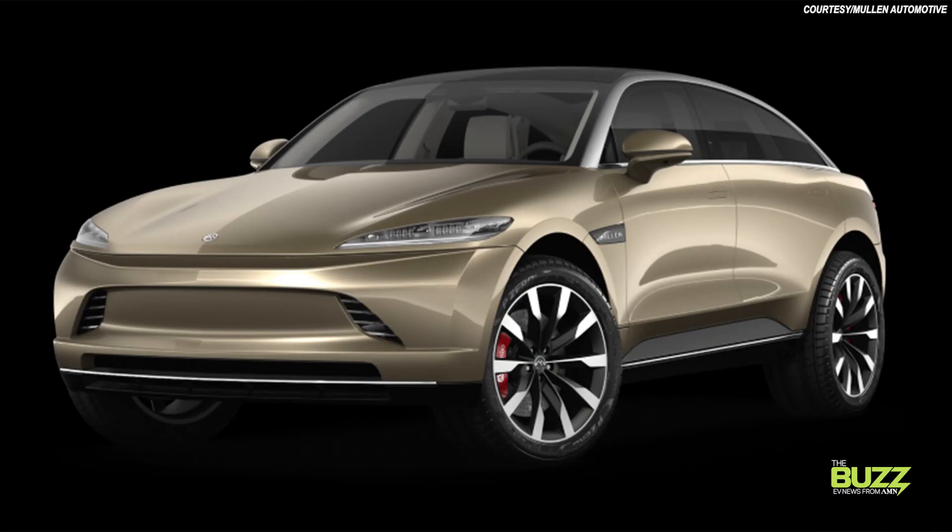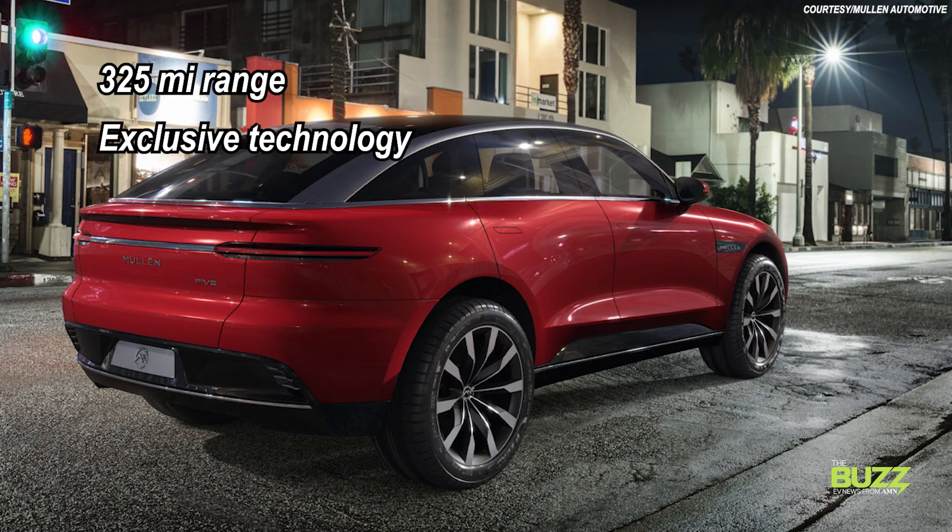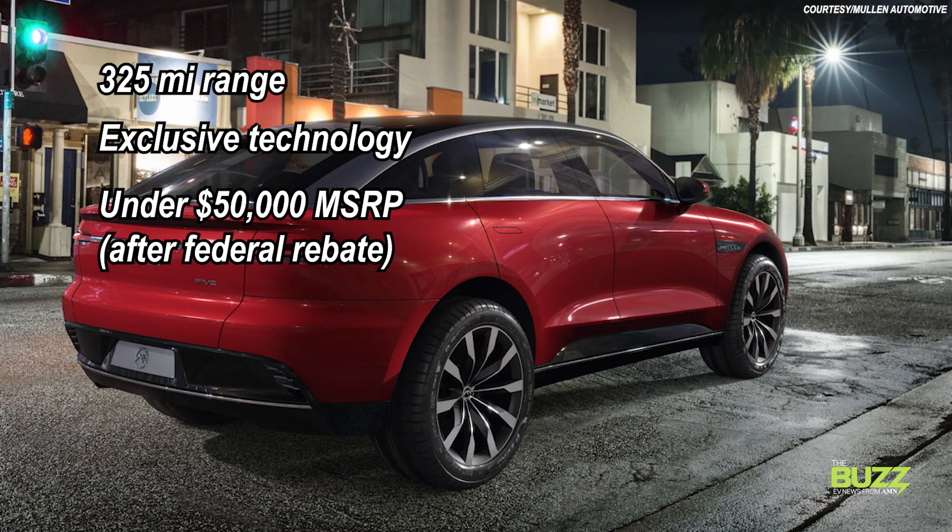Expected to debut somewhere around late 2024, Mullen says this crossover will have a 325-mile range, exclusive technology, and will ring up at under $50,000 after an applied federal rebate.